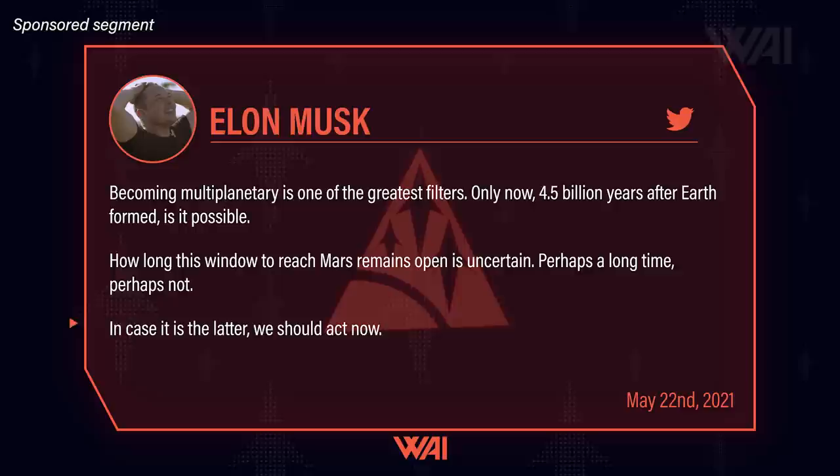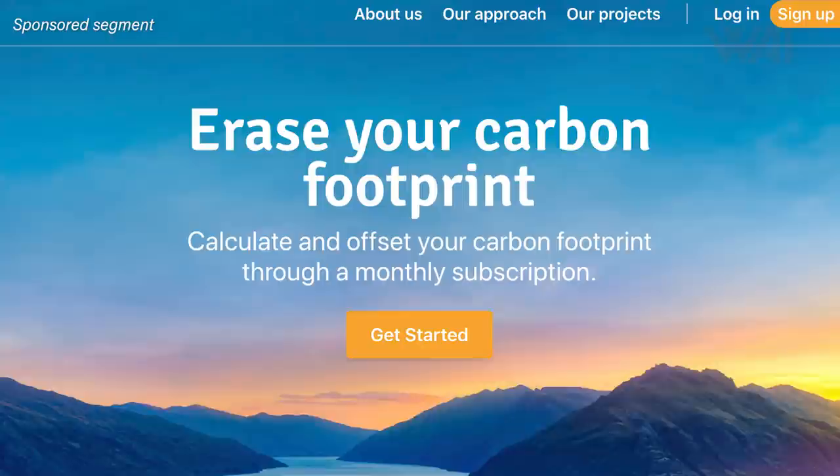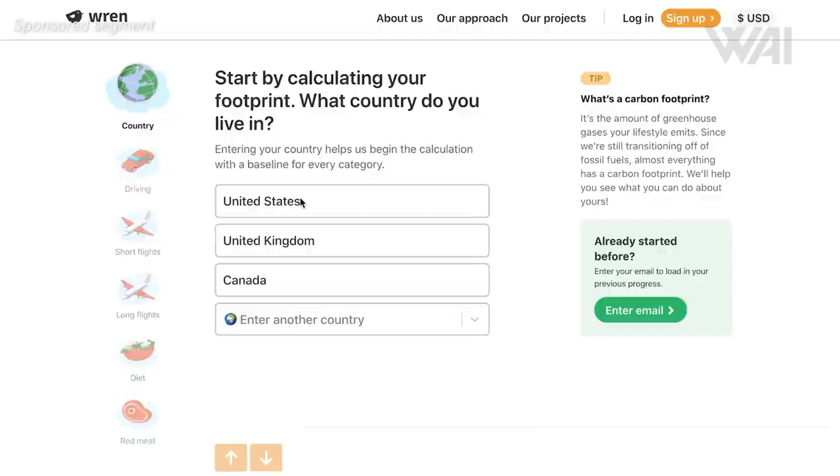Musk wants to build Starships to make us multi-planetary, because he believes the window of opportunity might be limited — a third world war, religious extremism, or the danger that we might destroy our ecosystem. Destroying the ecosystem would be the stupidest of all reasons, and the good thing is it doesn't have to be like this. There are ways out of this dilemma, and today's sponsor Wren is one of them. Wren is a website where you calculate your carbon footprint and they give you a price tag to offset that footprint by funding projects that plant trees or protect the rainforest.